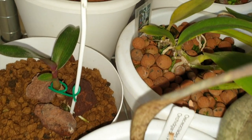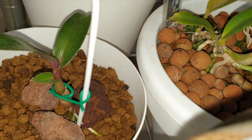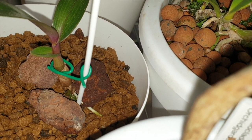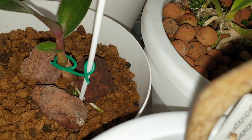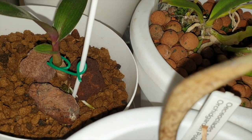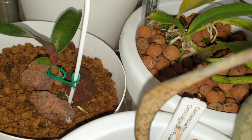Here is a little keiki of the Hibiki that we took off and put into akadama, and it's growing a new growth — sorry, that's the neighbor's dog. New growth coming there, very pleased about that.